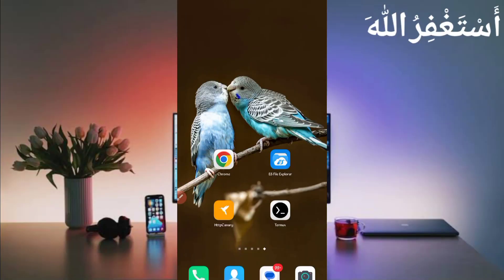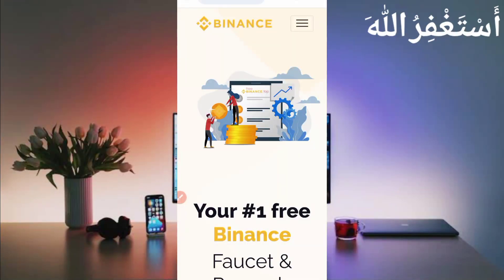Assalamu alaikum guys, welcome to my channel UBK Tech. I hope you are fine. Today I am bringing a new Binance and USDT earning website. You can earn unlimited BNB and USDT which you can get instant withdrawal in your FasterPay account. I will show you the payment proof as well and describe how you can earn from this website. Don't skip the video. Let's move to our video. First you will need the website link which is in the description.